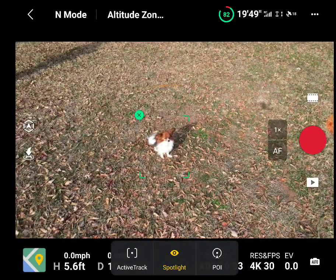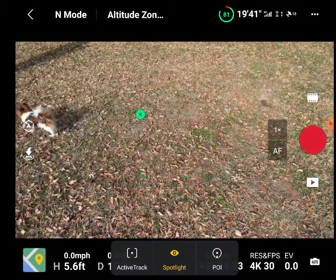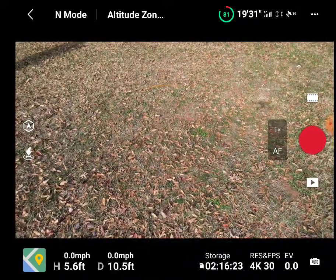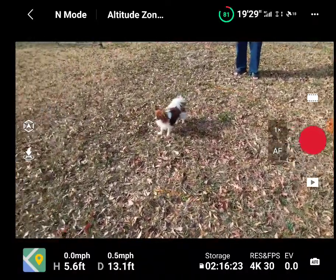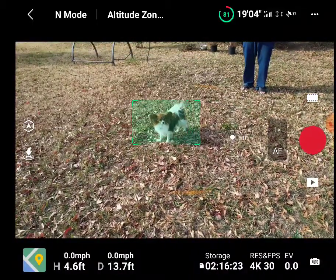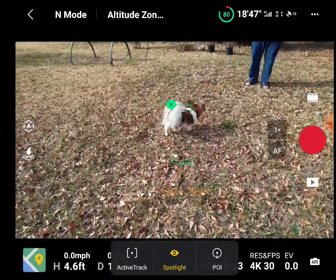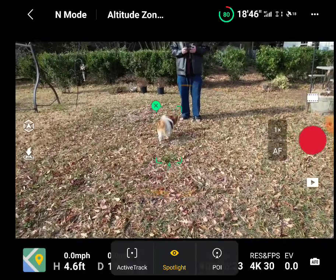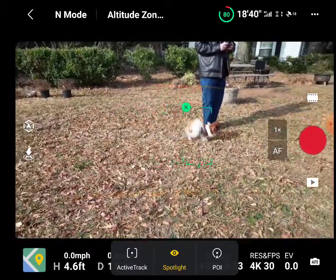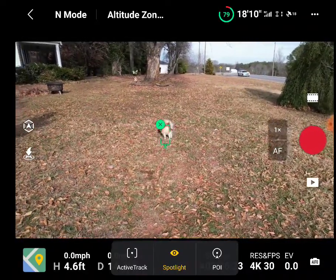On spotlight mode — Gizmo, come on, come here! That's already doing more than the Mavic 3 did. It's far better than the Mavic 3; with that drone I couldn't get it to even stay on the dog for a second. The Air 2S is tracking him noticeably better.